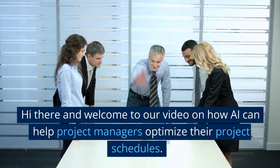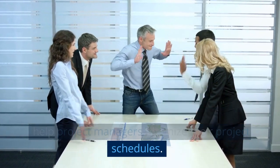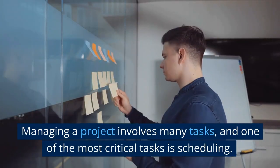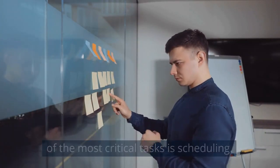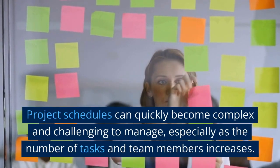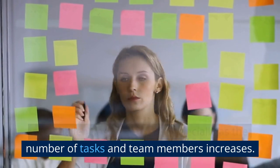Welcome to our video on how AI can help project managers optimize their project schedules. Managing a project involves many tasks, and one of the most critical tasks is scheduling. Project schedules can quickly become complex and challenging to manage, especially as the number of tasks and team members increases.